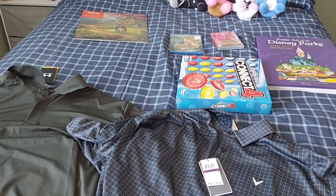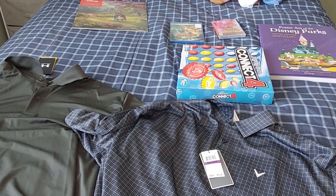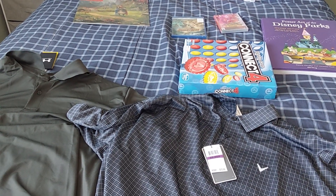Hi guys, it's me, Michael, and today, what I got for Christmas in 2022.